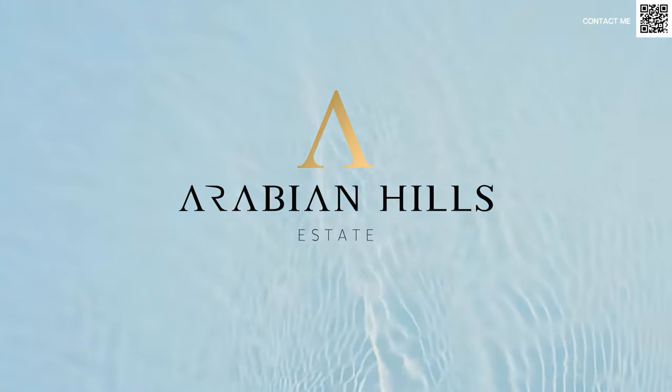Hi, welcome back to Dubai Real Estate Philosophy. My name is Ahmed and in this video we're talking about one of the best investment options right now in Dubai. I'm talking about Arabian Hills by DECA.